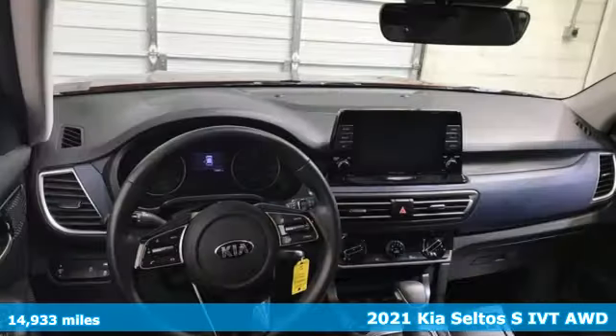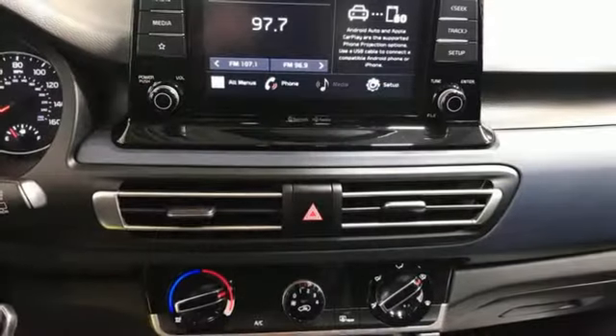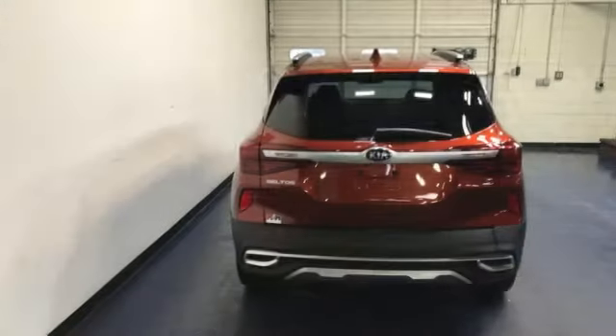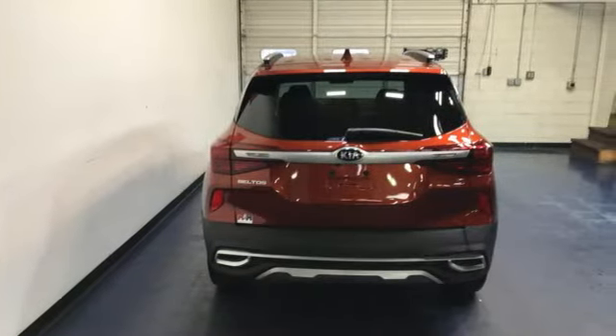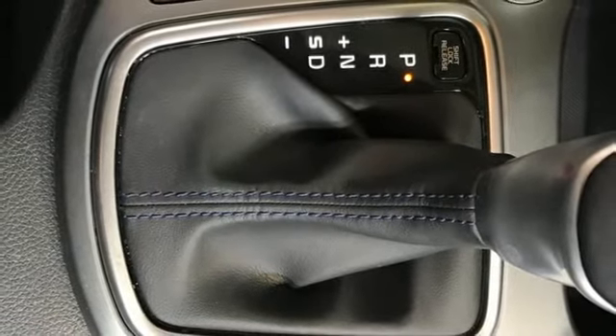You'll look forward to every drive with features like these: inline four-cylinder engine, manual tilting steering column, external memory control, manual telescoping steering column, wireless phone connectivity, voice activation, aluminum wheels, and USB port.